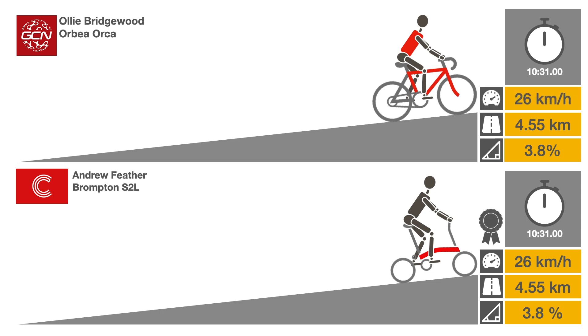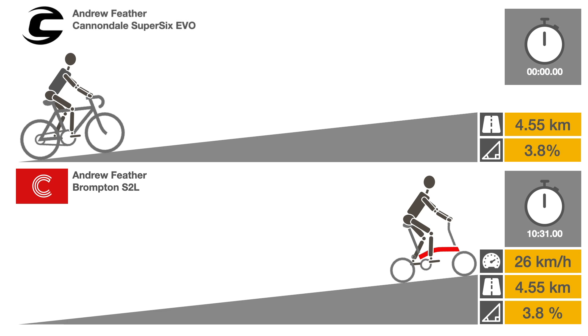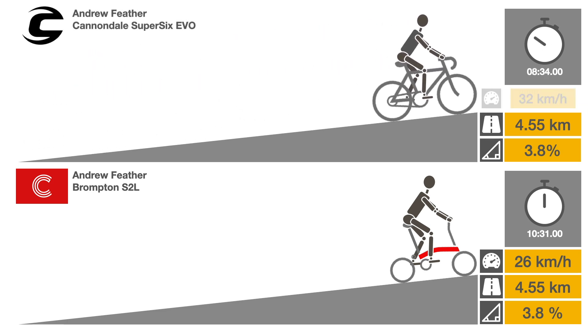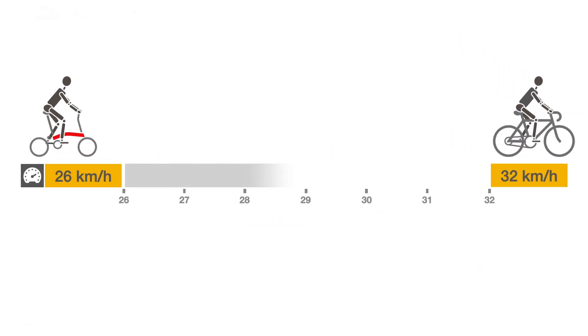The Brompton completed the 4.55 km route in 10 minutes 31 seconds for an average speed of 26 kilometers per hour. Andrew's record on his Super 6 bike was 8 minutes 34 seconds for an average of 32 kilometers per hour. His Superbike was 6 kilometers per hour faster, about a 23% difference.